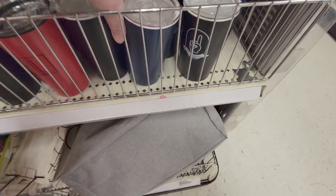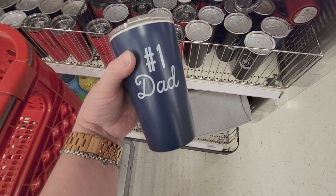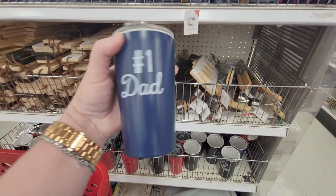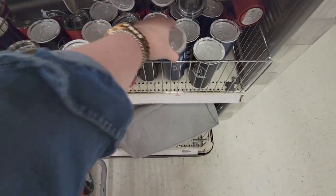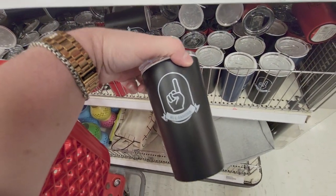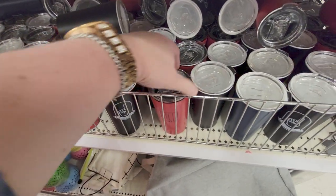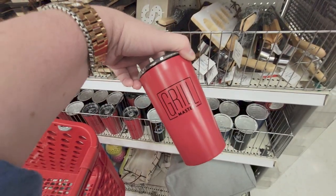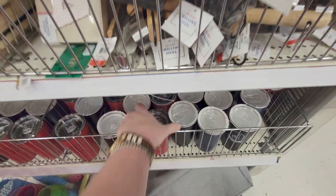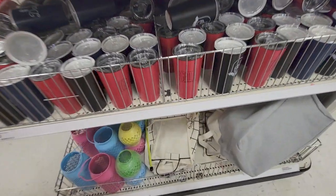They have cute little metal coffee cups that say 'Number One Dad' — three dollars. They're a little bit smaller than Starbucks-sized cups. This one says 'Number One Grandpa' in navy — or actually black. And this one says 'Grill Master' — also three dollars.